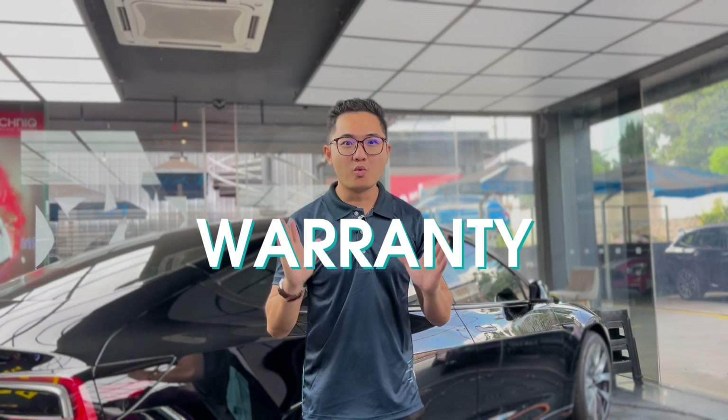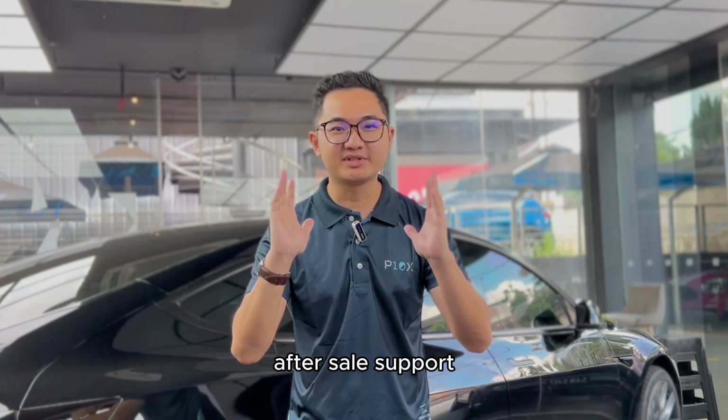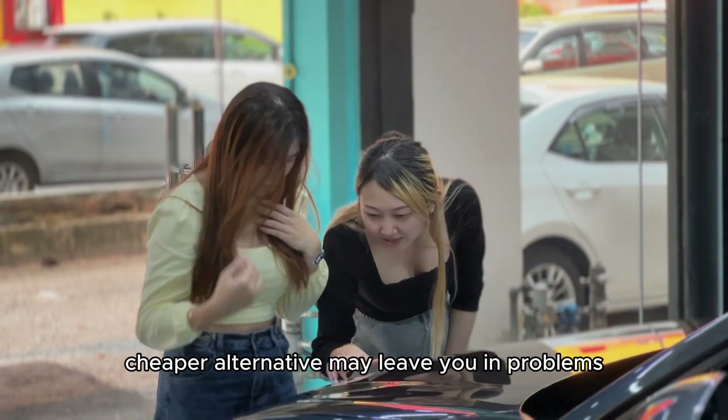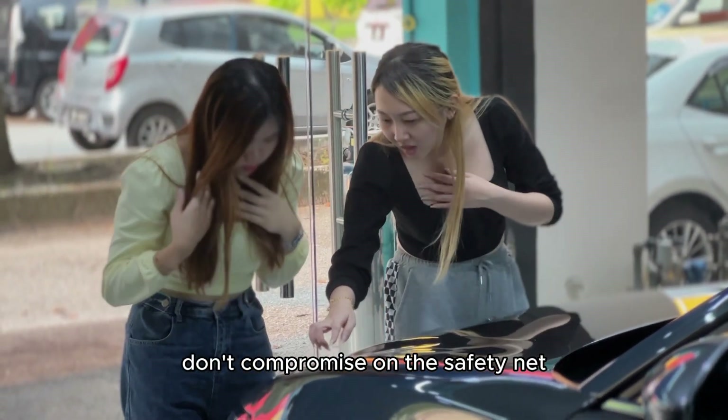Next up, warranty matters. High quality PPFs often come with solid after-sales support. Cheaper alternatives may leave you in a tough spot when issues arise. Don't compromise on that safety net.